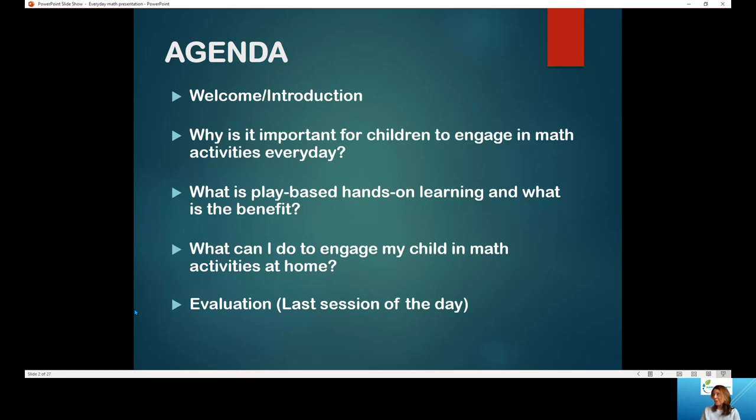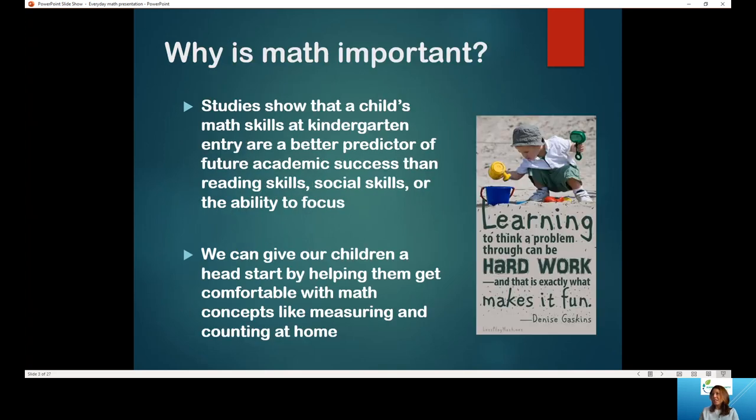So here's our agenda. We've already gone through the introduction. We're going to talk about why it's important for children to engage in math activities every day. We'll talk about what is play-based hands-on learning and what is the benefit for your child. And what can you do to engage your child in math activities at home. So let's jump right into it.